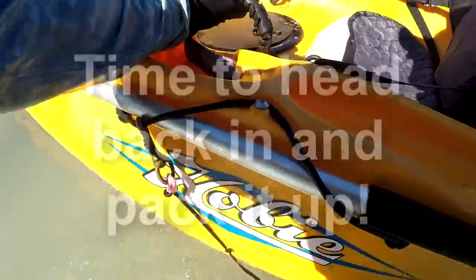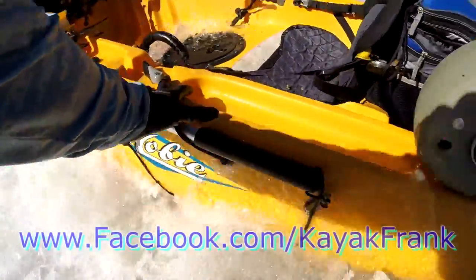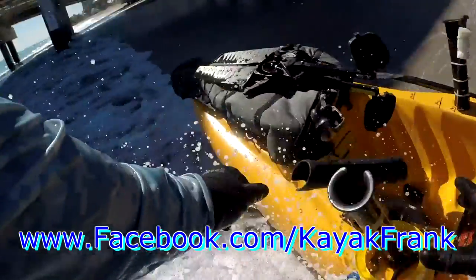Hey guys, I hope you enjoyed the video. Don't forget to check me out on Facebook.com/KayakFrank. Till next time — peace out.